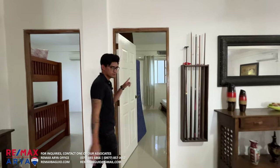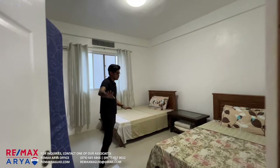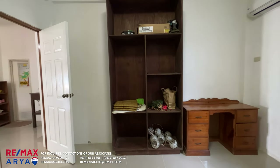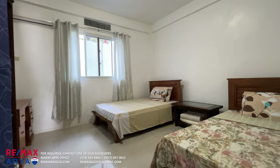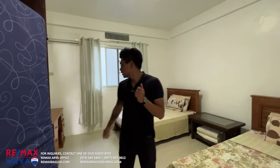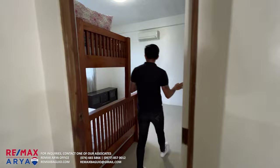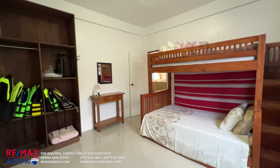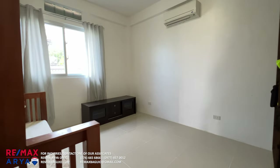Down here on the ground floor is our first bedroom — very spacious, fits two people comfortably. It could work well as a resort or Airbnb setup. You have big windows over there. Next is another bedroom, same size, also spacious, with a double deck — great for a kids' room. Both bedrooms have air conditioning.